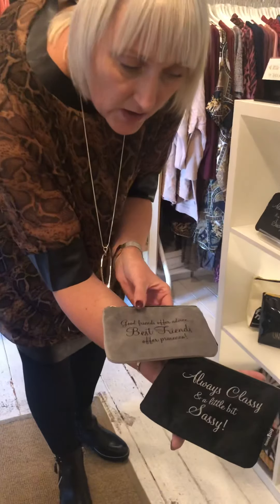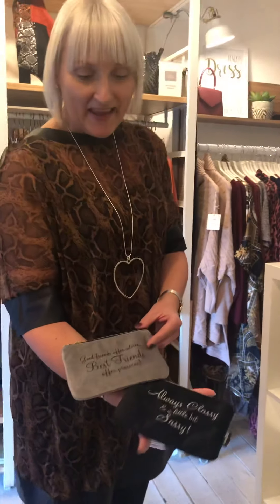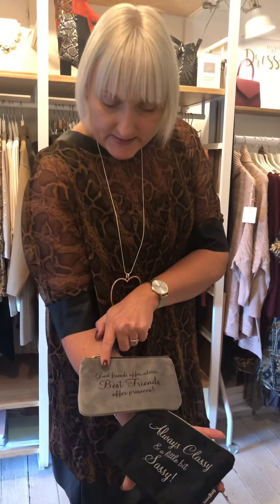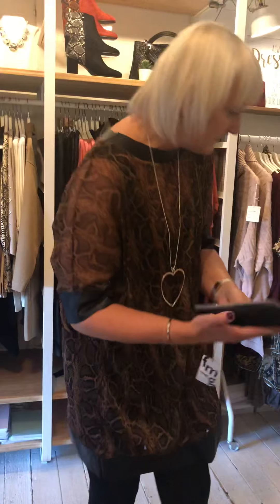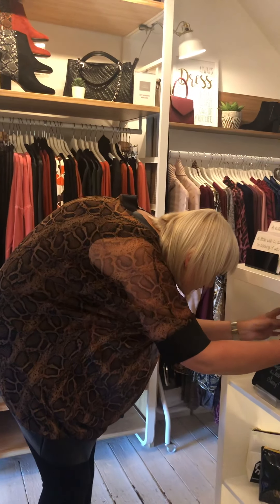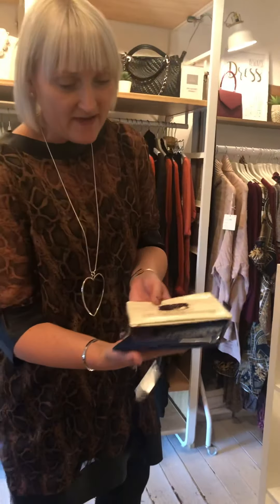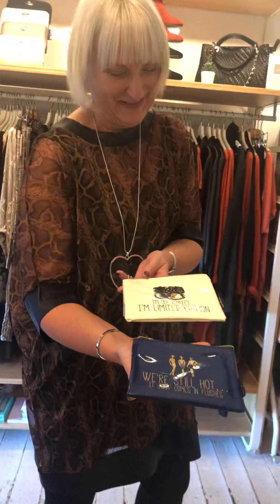These have a nice velvety feel. We've got the grey one — 'Always Classy and a Little Bit Sassy' — and the black. We also have one that says 'Good friends offer advice but best friends offer Prosecco', and those are £9. Beautiful little present ideas. We also have 'I'm Not Perfect, I'm Limited Edition' — really nice presents and gift ideas, stocking fillers. Again £9 for those.